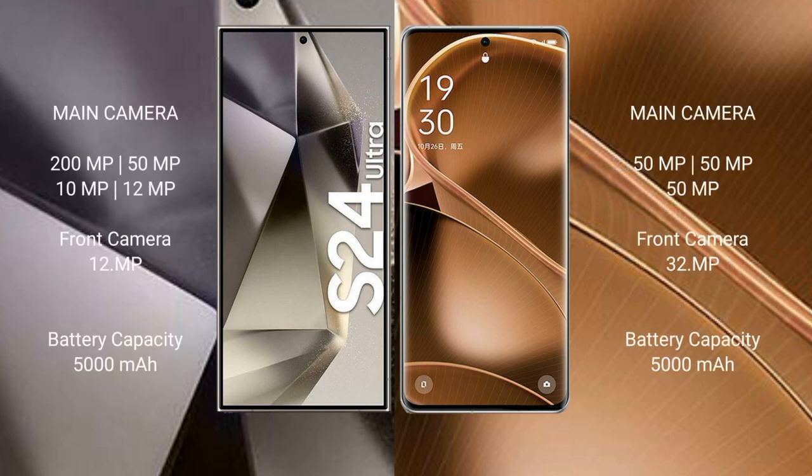Samsung Galaxy S24 Ultra features a quad camera setup: 200mm f/x plus 15mm f/x plus 10mm f/x plus 12mm f/x, with a 12mm f/x front camera. OPPO Find X6 Pro features a triple camera setup: 15mm f/x plus 15mm f/x plus 15mm f/x, with a 32mm f/x front camera.